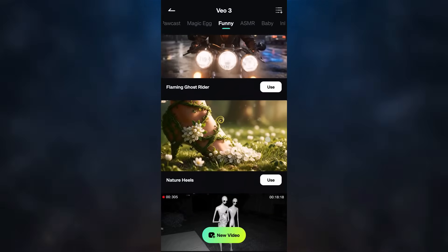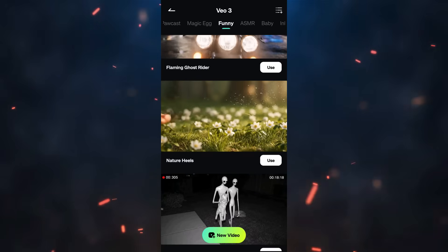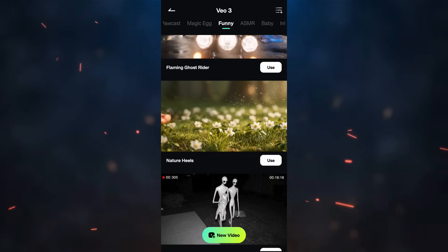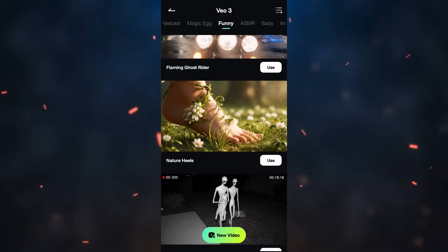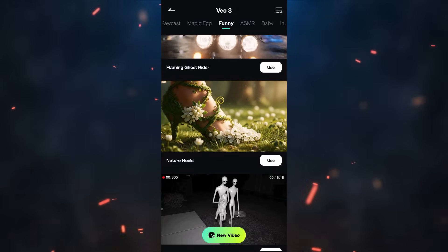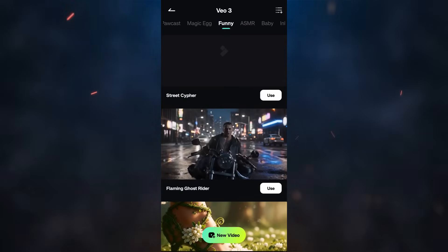This is a game changer for creators like us. We can create a YouTube video series, go viral, create viral channels — just imagine how much it would have cost you before. Let me show you how to use these templates or create your own.